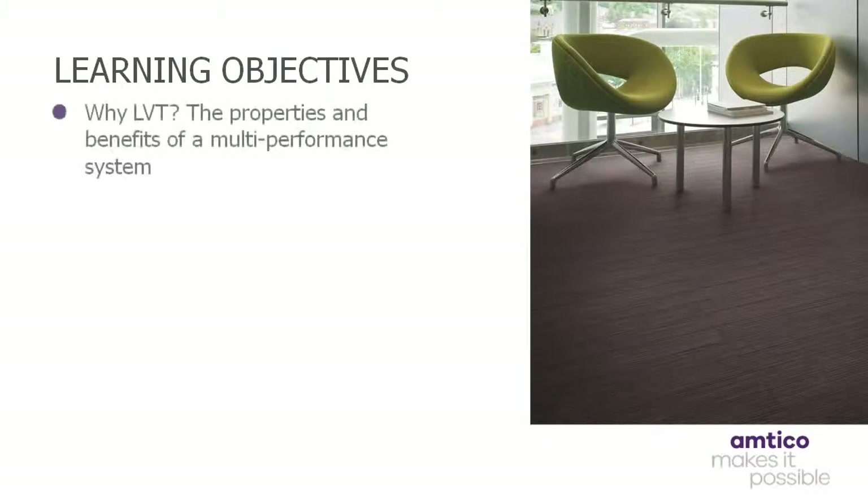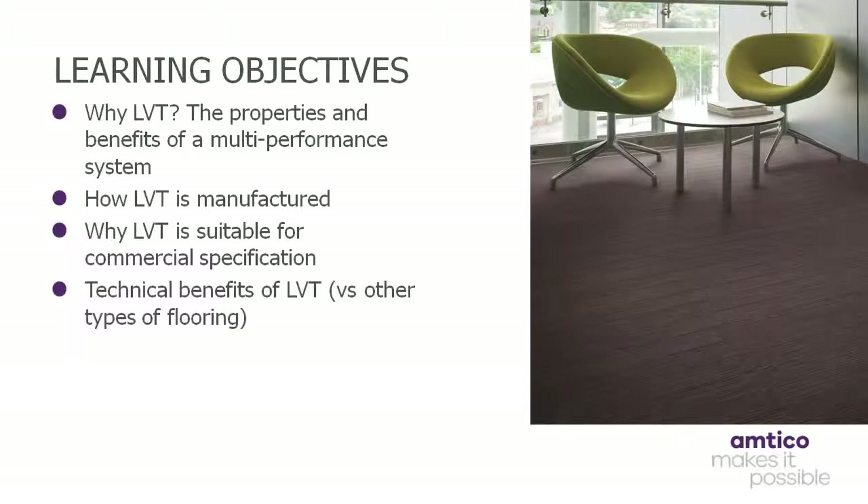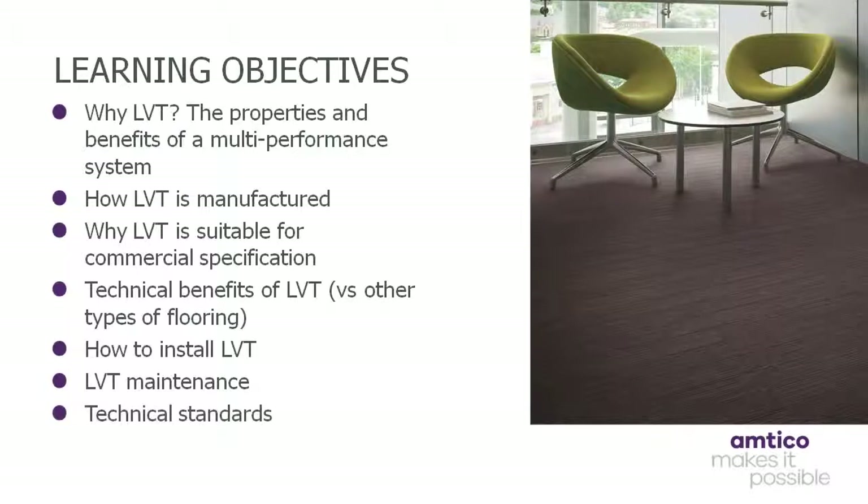Now we can move on to the main focus of today's presentation: specifying luxury vinyl tiles in commercial environments. The learning objectives are as follows: why LVT; the properties and benefits of a multi-performance system; how LVT is manufactured; why LVT is suitable for commercial specification; technical benefits of LVT versus other types of flooring; how to install LVT; LVT maintenance; technical standards and sector-specific features and benefits, for example office, retail, hotels and leisure, education, etc.